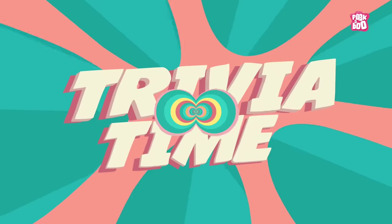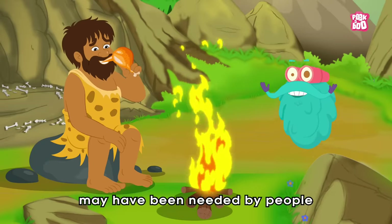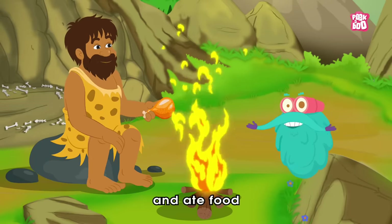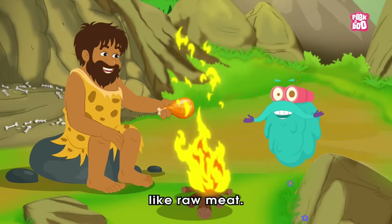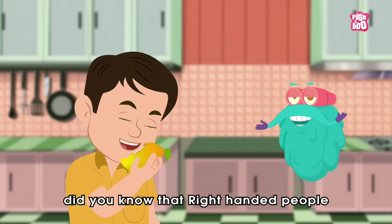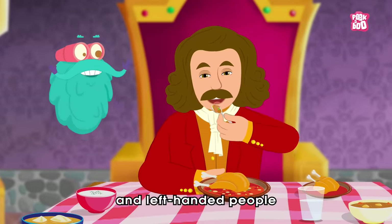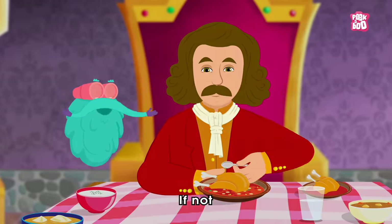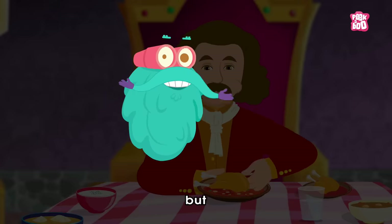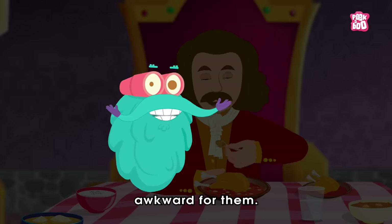Trivia time! Did you know experts believe that wisdom teeth may have been needed by people millions of years ago, who had larger jaws and ate food that required a lot of chewing, like raw meat? Also, did you know that right-handed people chew food on the right side of their mouths, and left-handed people chew food on the left side? If not, then do observe your friends and family's eating pattern — but do not go too close to their mouth, or else it will be awkward for them!